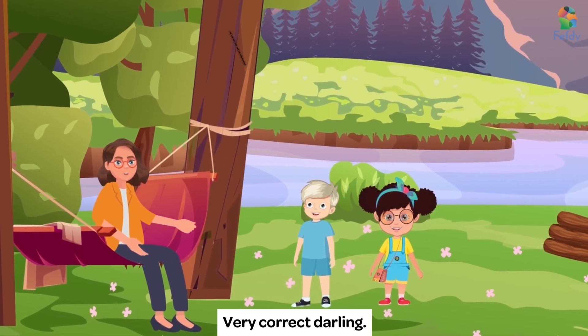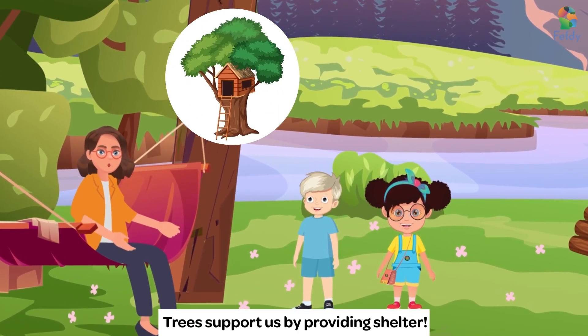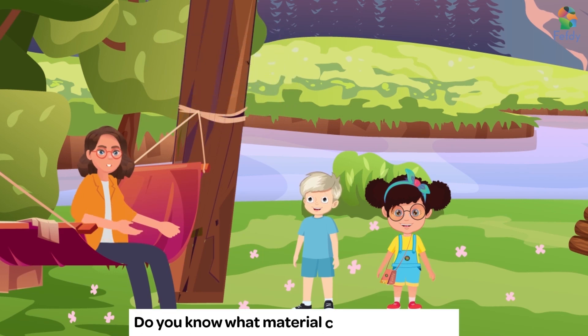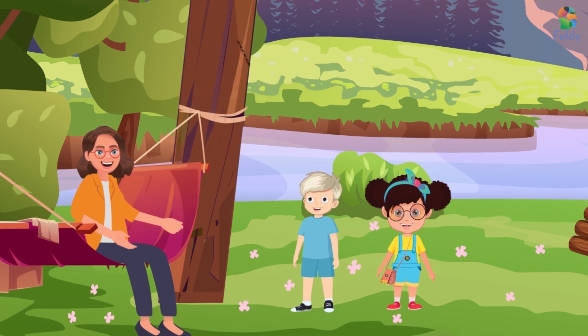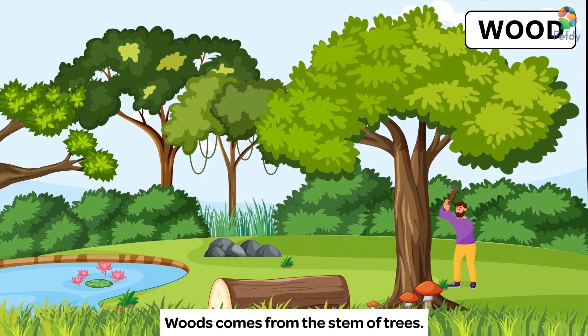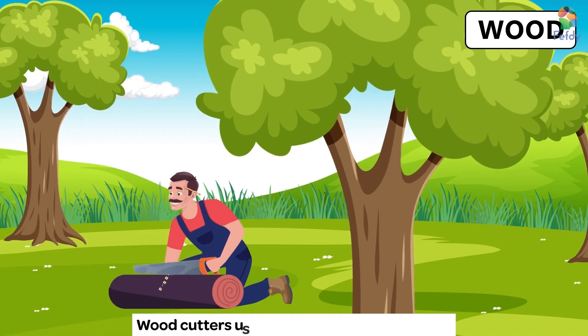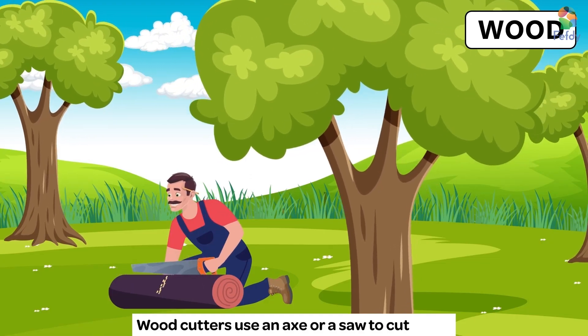Very correct, darling. Trees support us by providing shelter. Do you know what material comes from trees? It's wood, Auntie. Wood comes from the stem of trees. They are hard and strong.